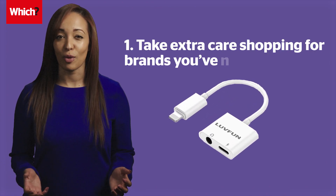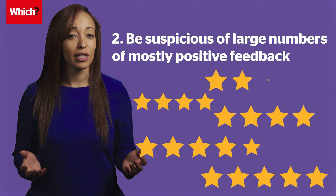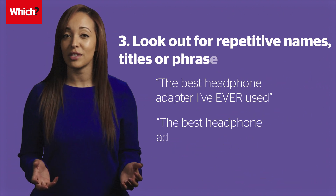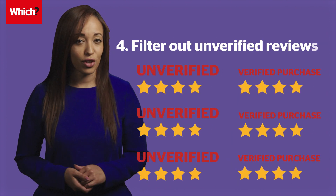Take extra care shopping for brands you've never heard of and scrutinize customer reviews. Be suspicious of large numbers of mostly positive feedback. Look out for repetitive names, titles or phrases. Filter out unverified reviews.